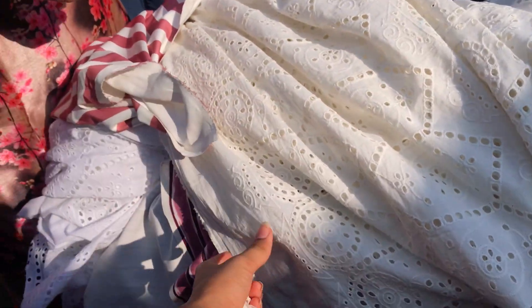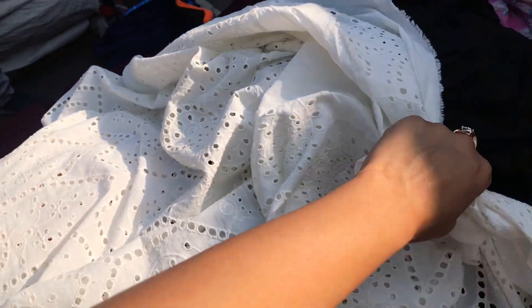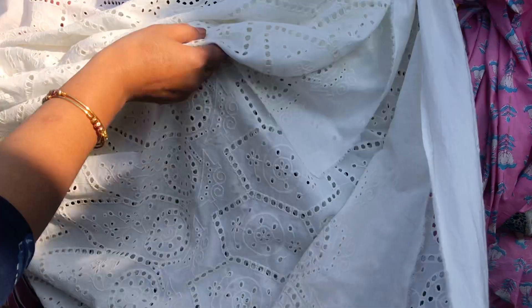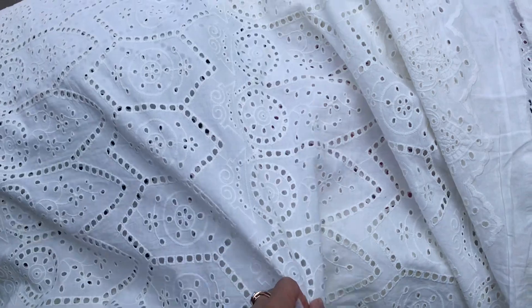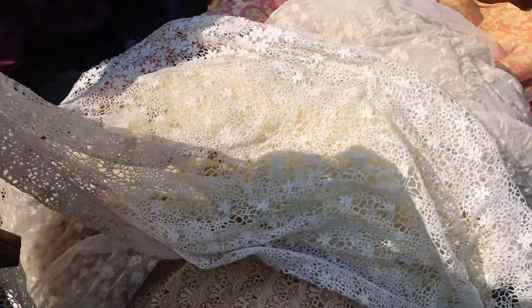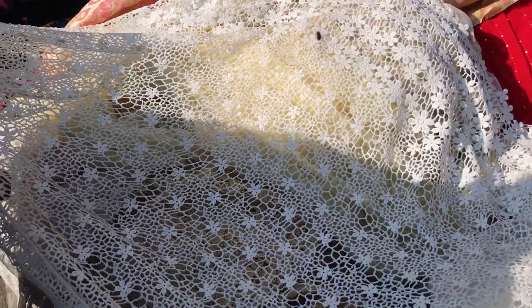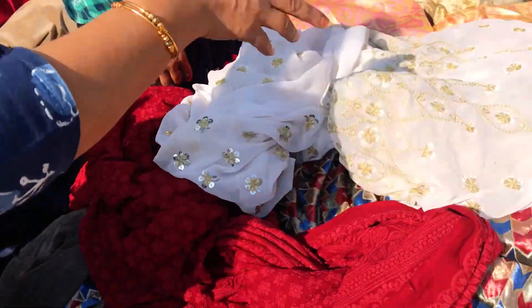If you want something different from printed cotton, there was a beautiful fabric with intricate jolly embroidery work — available in two color options, black and white, though the cream color was really lovely. Other than that, you will get a lot of nets — flower nets, banarsi fabrics — all at small stalls with beautiful variety at reasonable prices.